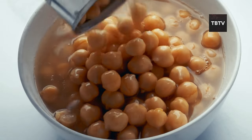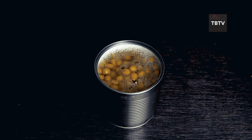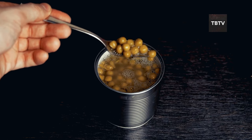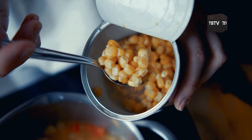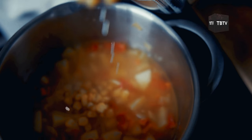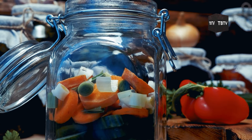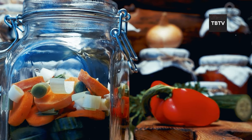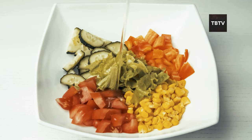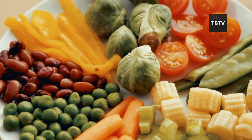When choosing canned veggies, think variety. Mix it up with green beans, corn, carrots, and peas — each brings its own nutritional profile. Green beans are rich in vitamins A and C, corn provides B vitamins, carrots are loaded with beta-carotene, and peas are a great source of vitamin K and manganese. Get creative: try mixing different veggies for a quick side dish, add them to soups and stews for extra nutrition, or mash them up to create a spread for whole-wheat crackers.